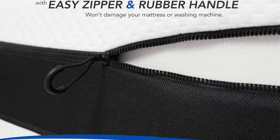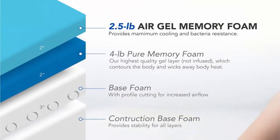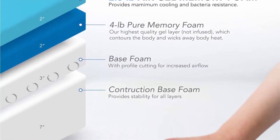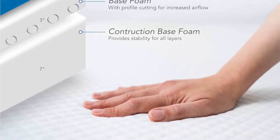Washable Cover: Keep your mattress clean with the included machine washable white cover. It features a zipper with a rubber handle for easier grip and gentle washing. Sleep easy knowing your mattress is clean and protected.